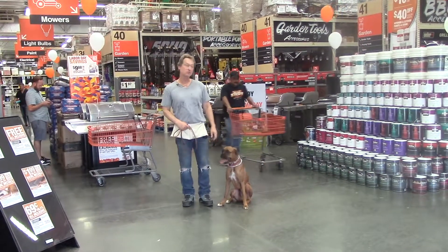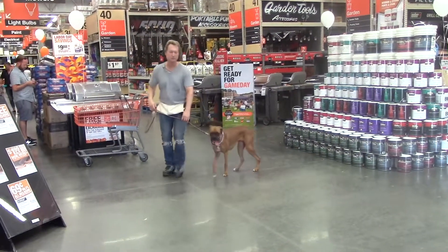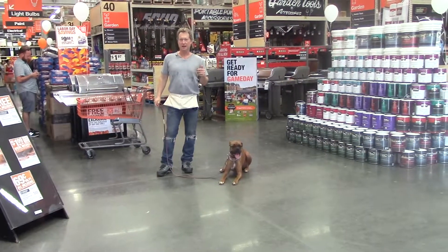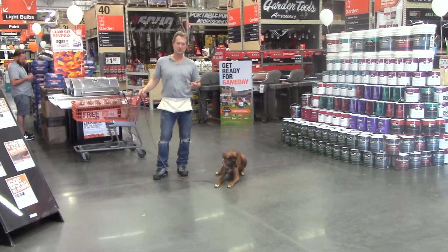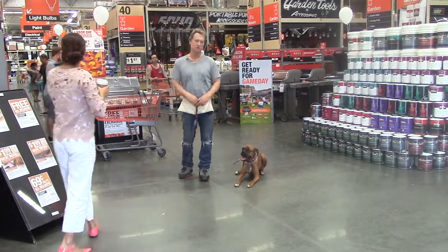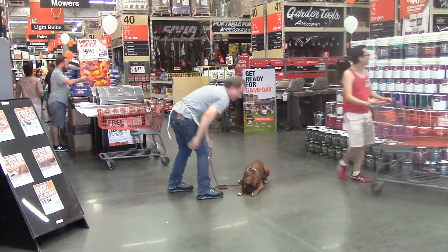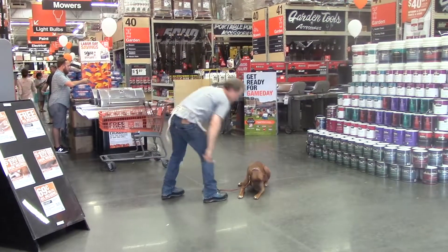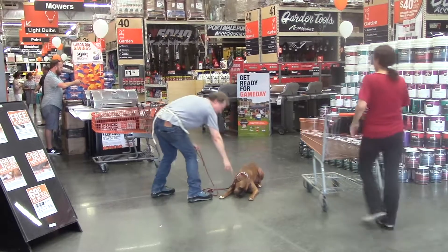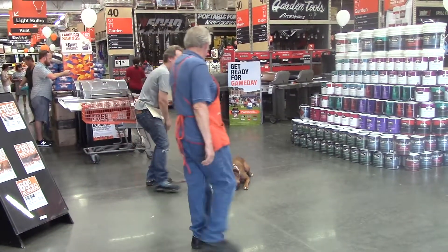We're going to practice a down-stay now. I release him out of a sit, and this is how I want you to do down. Down. I think you'll have to do down for a few days before he'll do it just from the command. Right now in this situation, food is making him calmer. Instead of just having him sit there and suffer through the stress — like this cart coming right at him — as it comes up to us and passes by, look at how he almost broke out of the down-stay but he stayed in there. That's how far he's come.